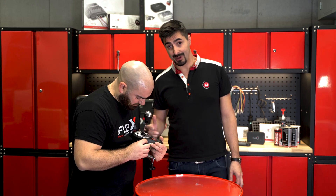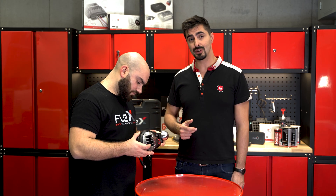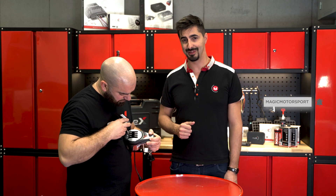Before proceeding we should actually understand what are the differences between an automatic and a manual transmission, but let's go to class for this. And don't forget to subscribe and activate the bell for notifications.